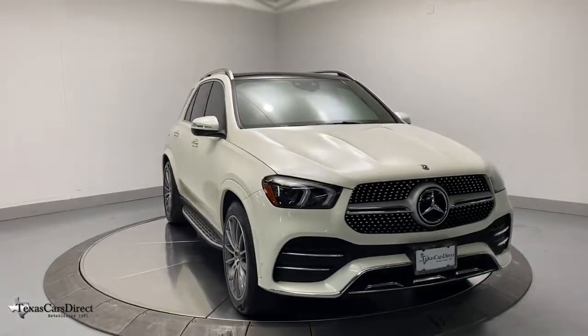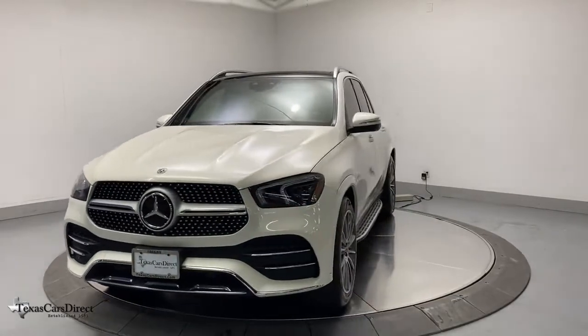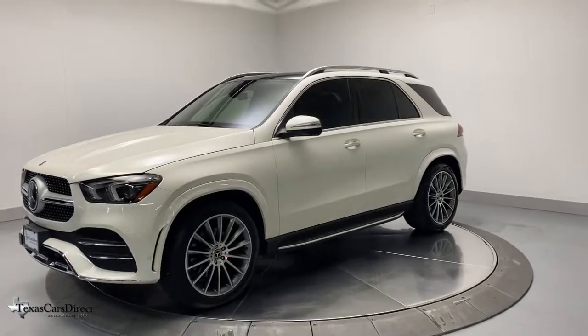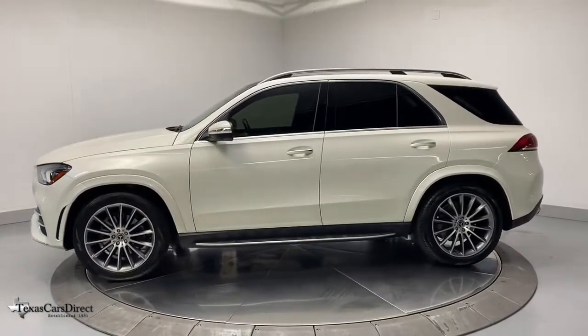Hop into the 2020 Mercedes-Benz GLE. This vehicle is an outstanding buy with fewer than 10,000 miles on the odometer. This meticulously crafted GLE SUV delivers confidence through safety, pleasure through luxury, and pure delight through powerful performance.